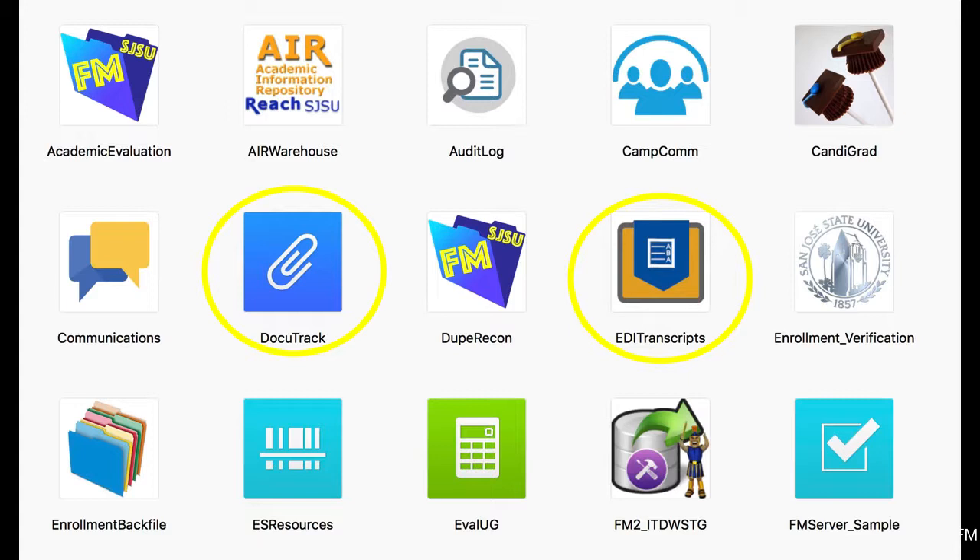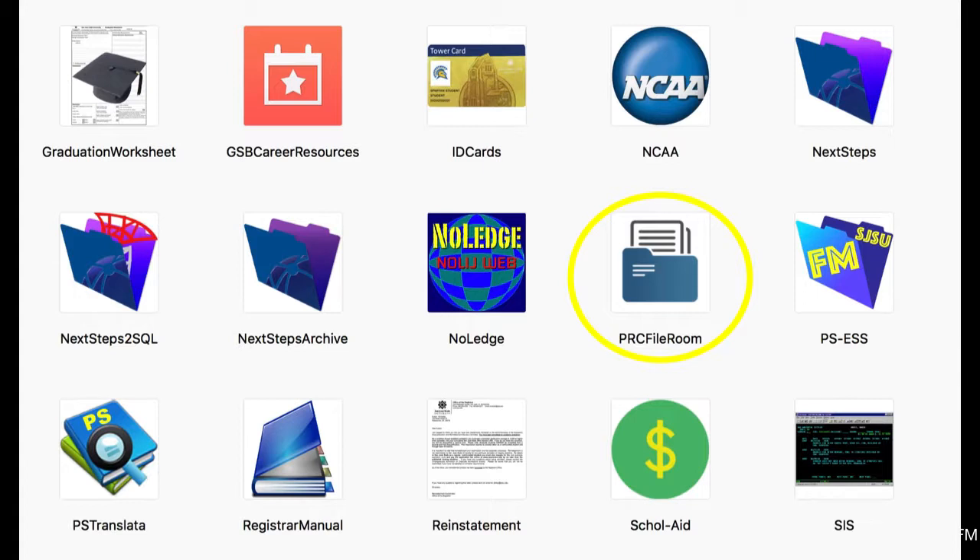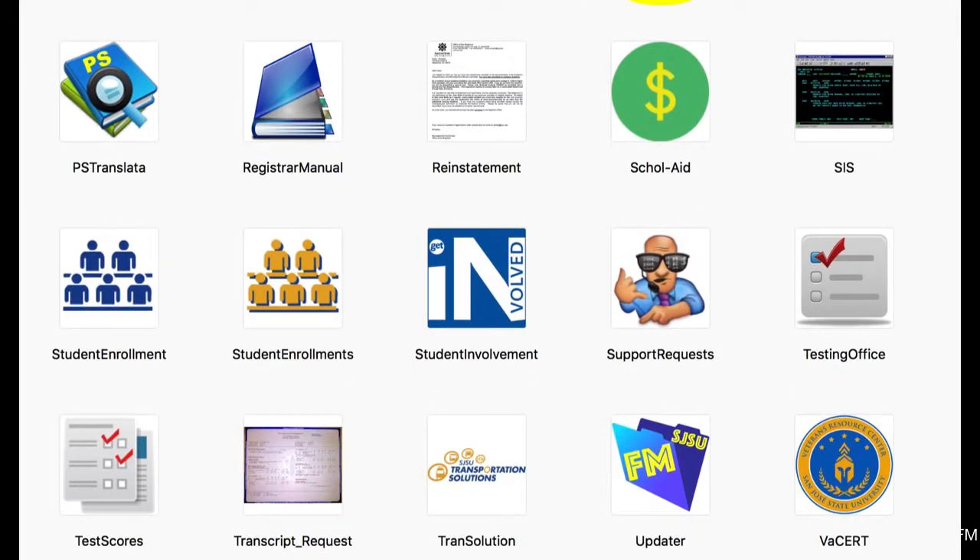I've also trained the same number of people to do the same. The solutions circled in yellow highlighters are what I would call electronic content management, or ECM solutions, which I will also mention in this presentation. At the bottom, Enrollment Backfile and EvalUG were initially developed by people I trained. The one at the top right, called NCAA, was my very first FileMaker solution. The Registrar Manual was developed by an office worker with no programming experience, who I trained only minimally. Student Enrollment and Transcript Request were developed by two of my trainees.